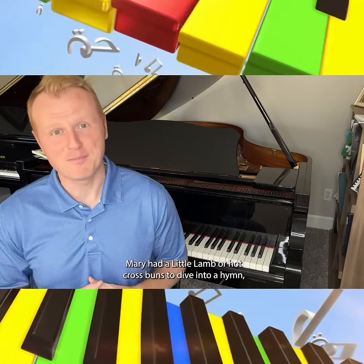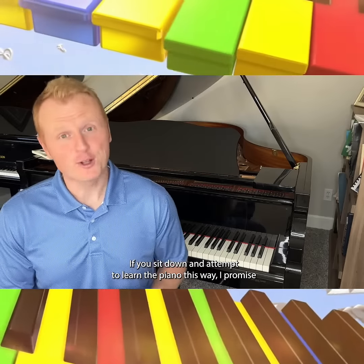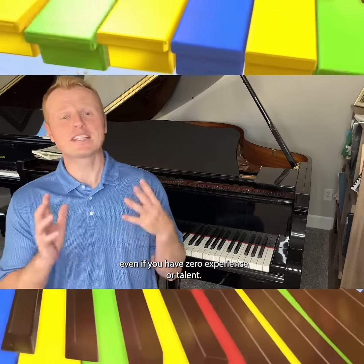A lot of people think you have to learn the piano when you're young, or that the only way you can learn piano is by taking lessons, or even that you have to be talented to learn piano. People think you need a lot of time and effort to get results, and most sadly, people think it's going to take years before they can play the songs that they want to.